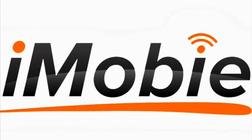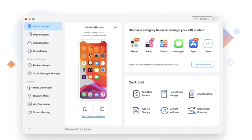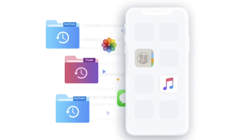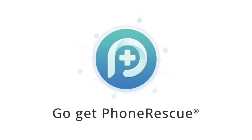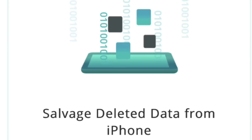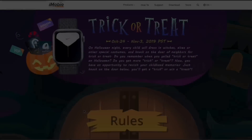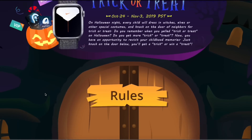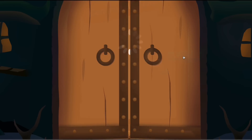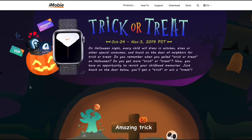Today's video is brought to you by iMobie and their AnyTrans software, the all-in-one iPhone manager that helps iPhone users transfer data and backup your iPhone in many ways. They also have iPhone Rescue, their iOS recovery tool, which helps iOS users recover data from iOS devices as well as iTunes and iCloud backup. They're currently hosting a Halloween giveaway where you have a chance to win multiple prizes — the more times you visit, the more your chances of winning. Links in the description. Thank you to iMobie for sponsoring today's video.